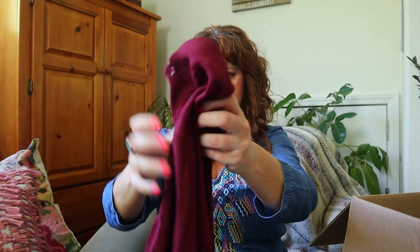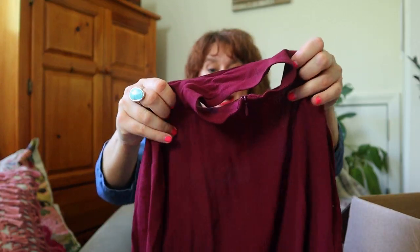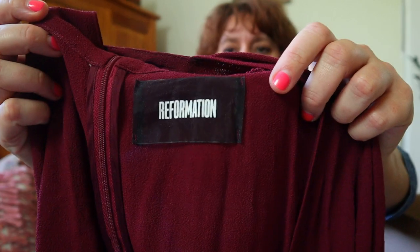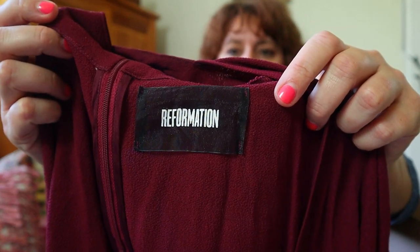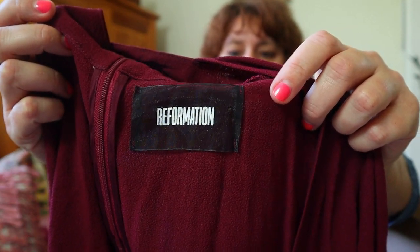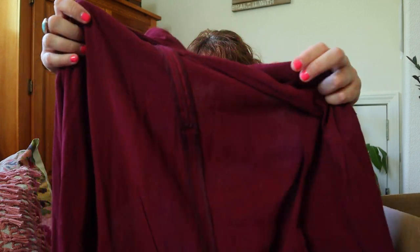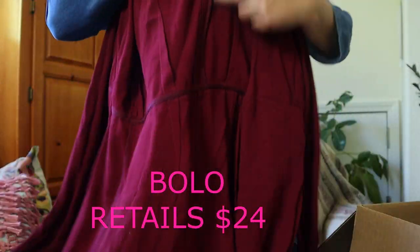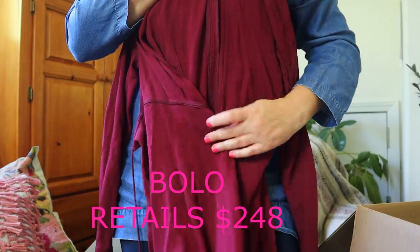Oh my gosh — I'm changing my mind about this box! This is Reformation. Memorize this tag. It's sold at places like Revolve, so it's very trendy. I've only got one other piece by Reformation — it was in a ThredUP box, but it was just a tank, so I don't think that's going to sell for a lot. This is a wrap dress — it has this high neck and then it wraps around. It looks kind of teeny tiny. But yes — Reformation!